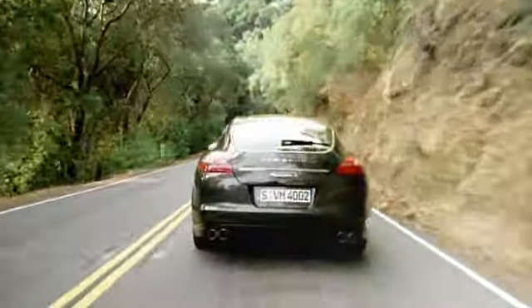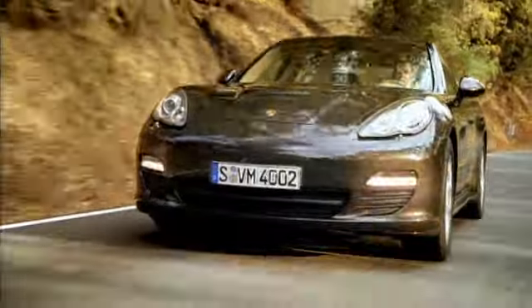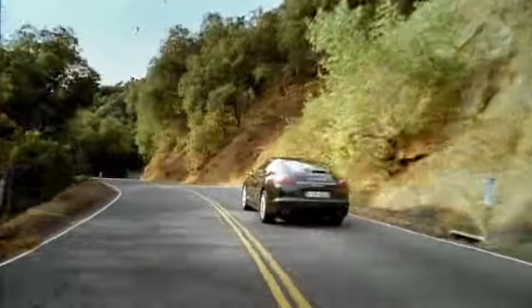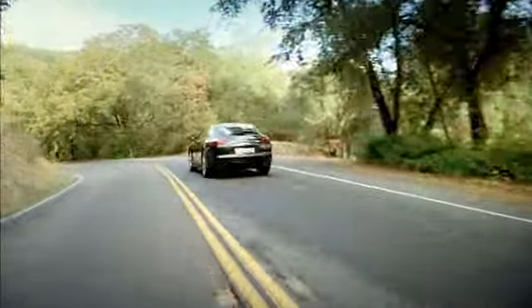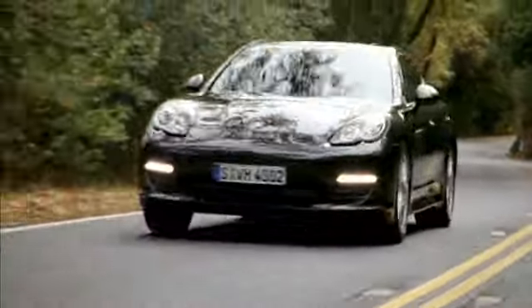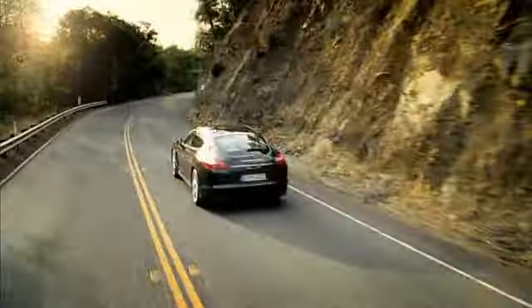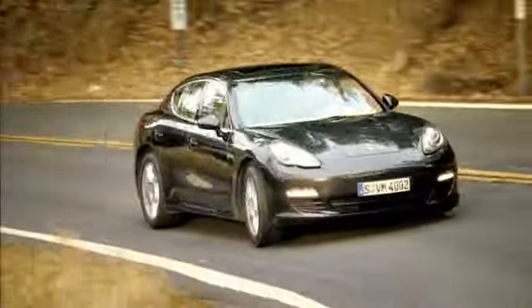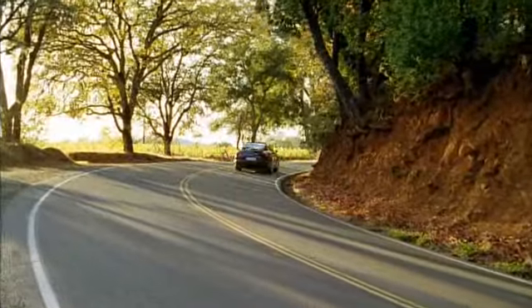The Panamera S and Panamera 4S have a 4.8-liter V8 naturally aspirated engine, which develops 294 kilowatts — 400 horsepower at 6,500 RPM. The maximum torque is 500 Nm between 3,500 and 5,000 RPM. As a result, the rear-wheel drive Panamera S with manual gearbox as standard can accelerate from 0 to 100 kilometers per hour — 62 miles per hour — in just 5.6 seconds. Its top speed is 285 kilometers per hour or 177 miles per hour.